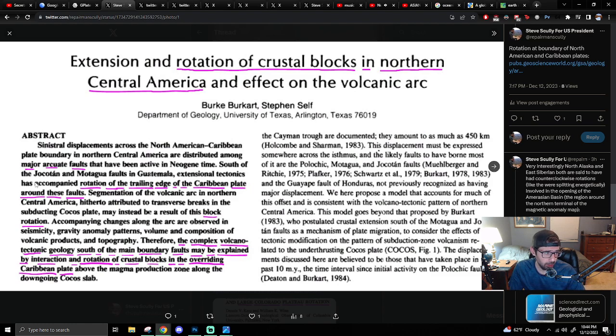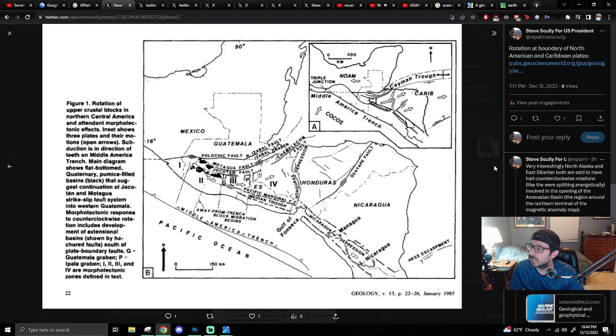Some more rotation — the Caribbean Plate area. Complex volcanic-tectonic geology south of the main boundary faults may be explained by interaction and rotation of crustal blocks in the overriding Caribbean plate above the magma production zone along the downgoing Cocos slab. This is in the area of Honduras, Guatemala, Nicaragua, and Mexico.